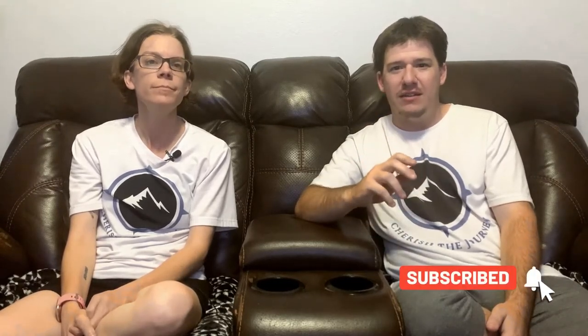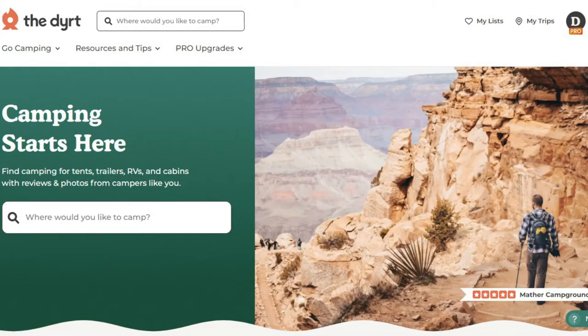How, you might ask? Glad you asked. There are a bunch of apps and websites out there that we're going to be talking about today. The first one you might have heard about — it's called The Dirt. It's an app and a website, and there's a free version.